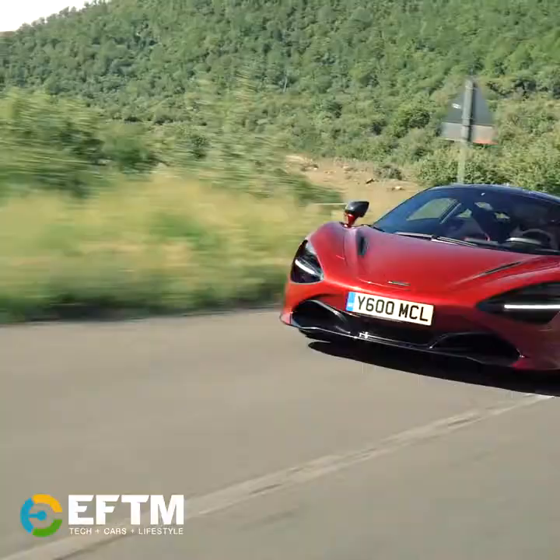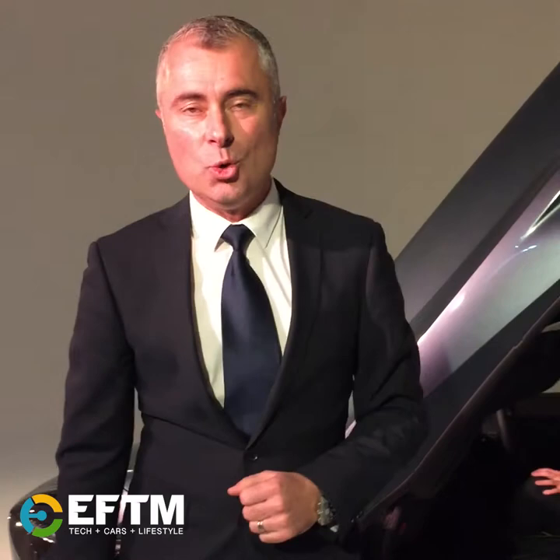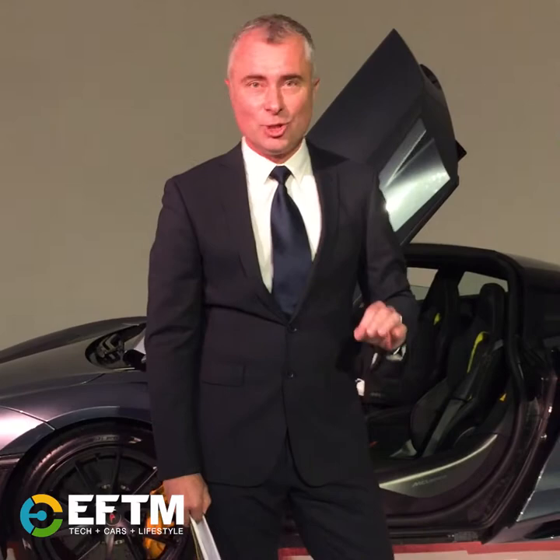Thank you very much for talking to us today. There he is — George Biggs, Managing Director of Asia Pacific for McLaren — and that is the brand new 720S. It's about to go on sale here in Australia; this is the first one in the country, with a starting price of just under half a million dollars. And we cannot wait to drive it.